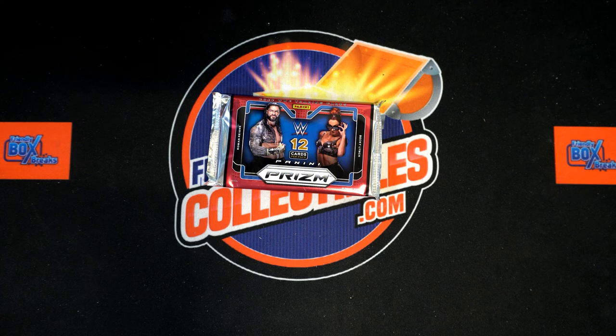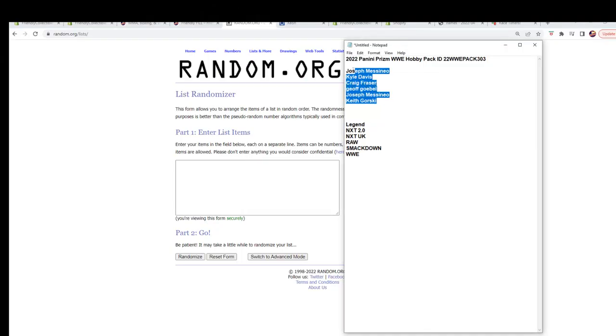Here we go — 2022 Panini Prism WWE hobby pack 303. We've got our owner names, we've got our categories. We're gonna randomize them seven times each, pair them up on a spreadsheet, give you a second to trade, and then we dig in. You know how we do it — in case you don't, that is how we do it. Let's switch over and start our randoms.